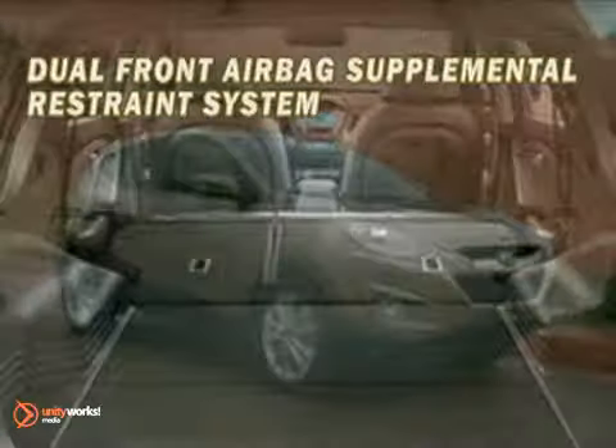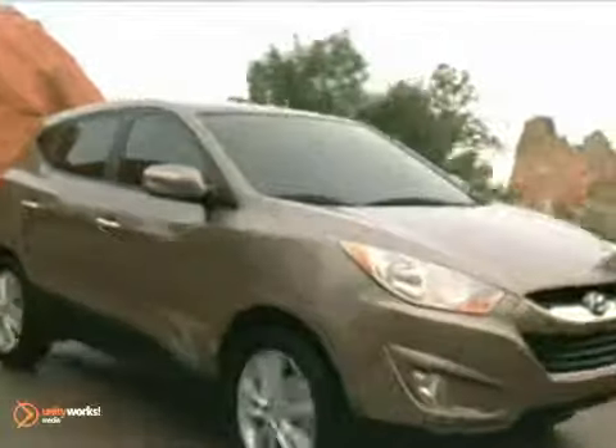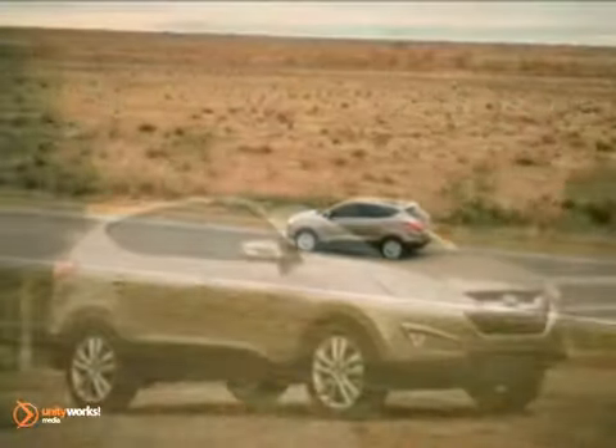The Tucson's six standard airbags help protect front seat passengers from front and side impacts. Side curtain airbags extend to the rear seats to protect those occupants as well and include rollover sensors.